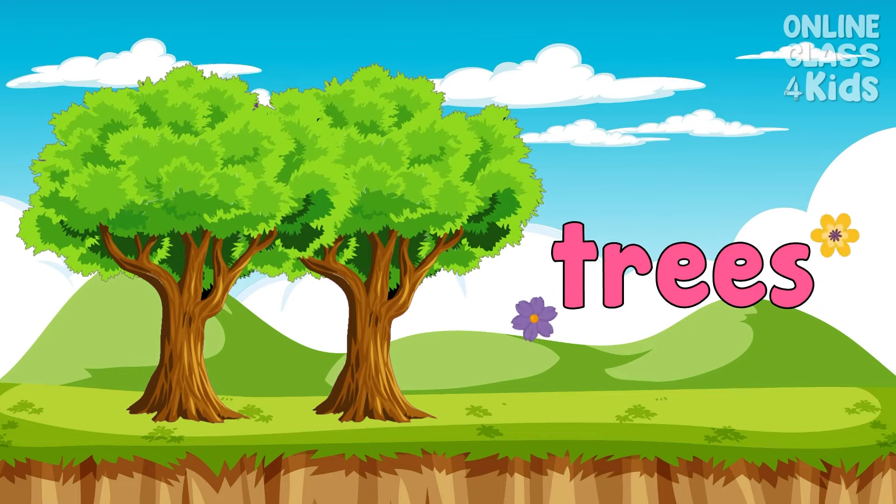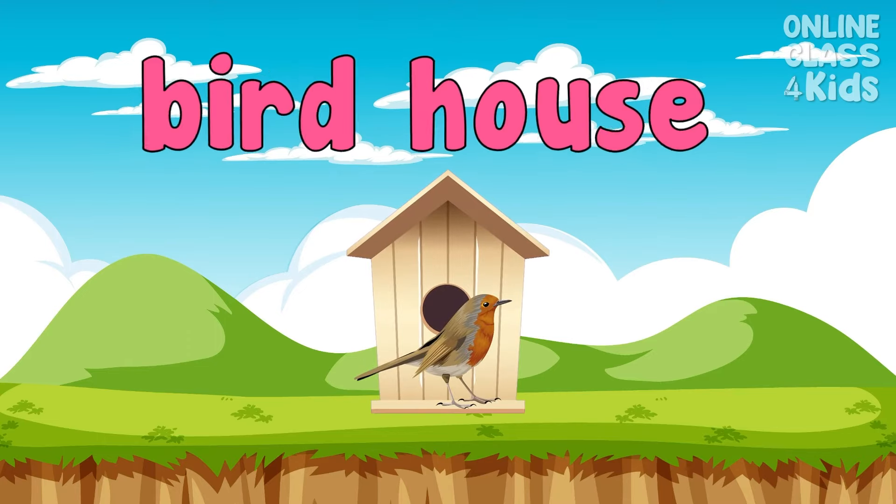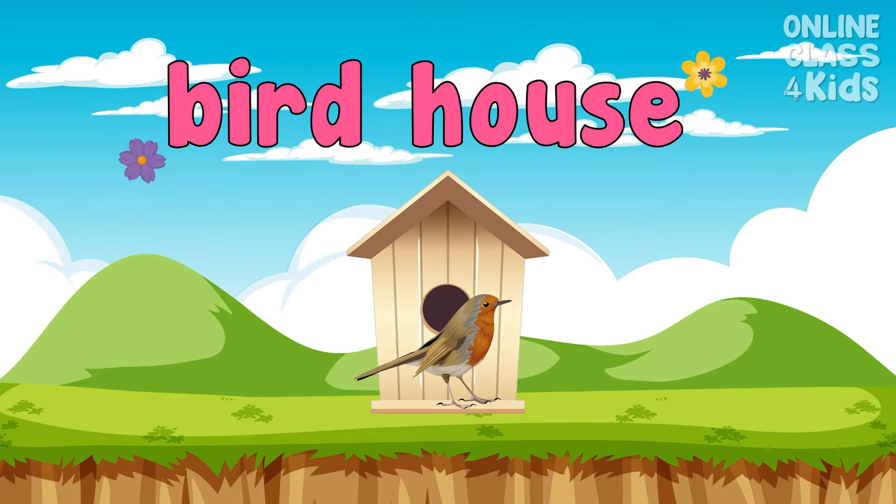Aside from the flowers and bush, there are lots of trees too. Say, trees. This is amazing. This is called a birdhouse — a small house that is a place for a bird to build its nest. Say, birdhouse.